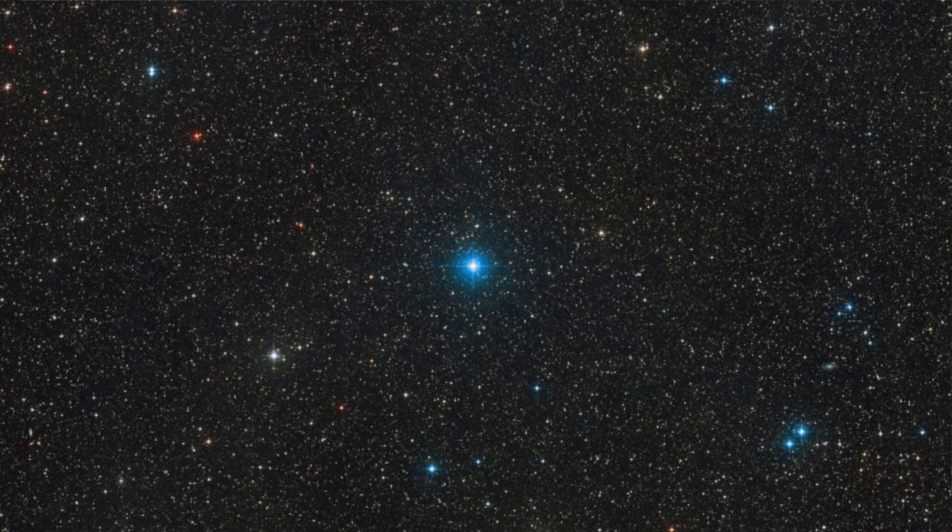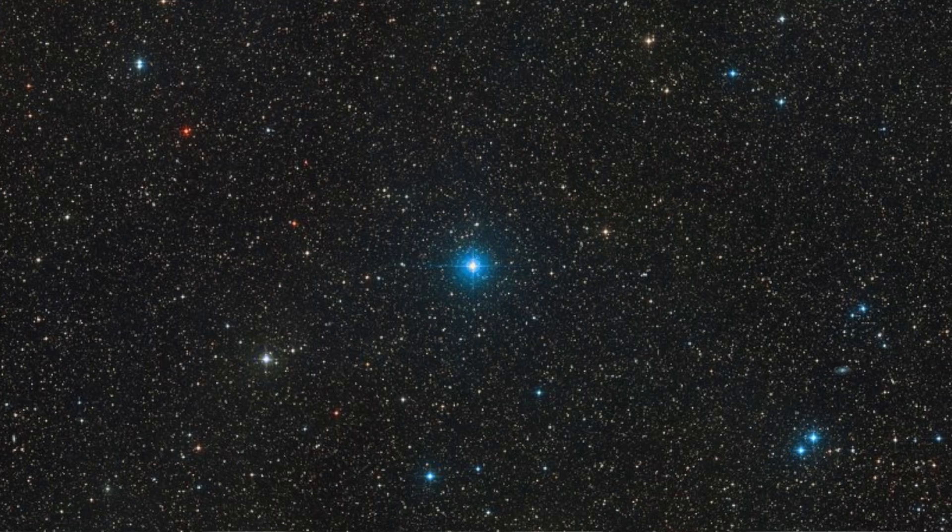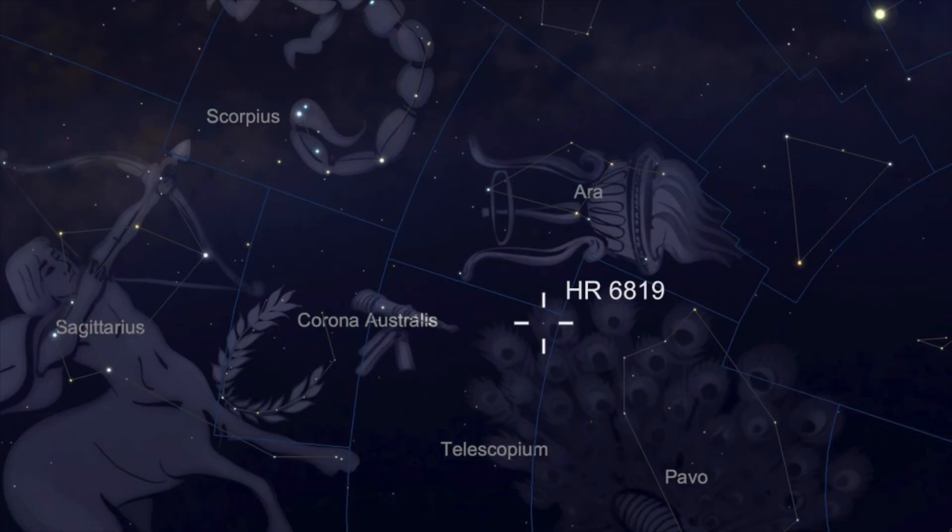So it's just slightly dimmer, and it's fascinating because you can look up and see exactly where it is. Looking at this map right here, it's located just between Telescopium and the constellation known as Scorpius, as well as Ara.